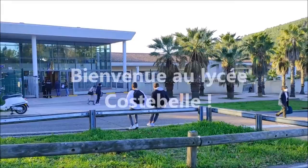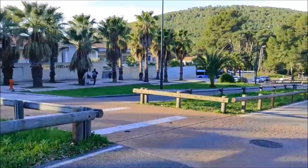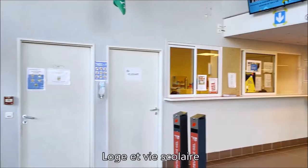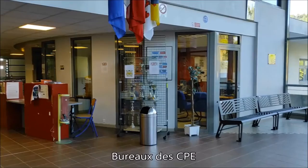Good morning and welcome to the Costa Bell Institute in the city of Yerre. Let's take a look inside. On the left is the school office, a service that manages the sick leaves and delays of our students. In the center is the access to the main building, and on the right is the office of the school counselors.